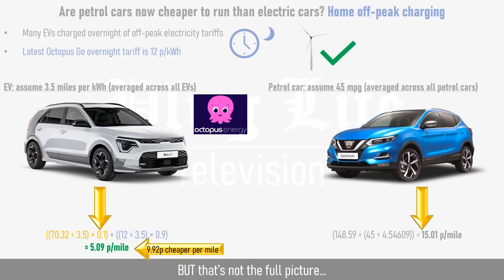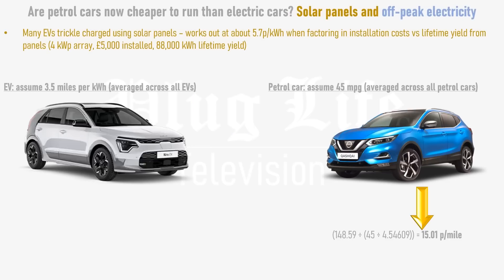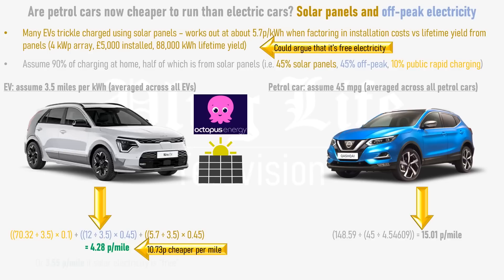But even that's not the full picture. If you have solar panels, charging your car can be even cheaper. Smart home charge points can measure the output of your solar panels and the electricity demand of your house, and put the difference into your car without importing electricity from the grid. By trickle charging your car off sunshine like this, and factoring in the cost of solar panels, you're effectively charging at 5.7 pence per kilowatt hour. You could argue that solar panels give you free electricity, especially if you've moved into a house that already has them, and solar panels will also greatly reduce your home's running costs. Assuming half of the 90% home charging comes from solar and half from off-peak electricity, this works out at 4.28 pence per mile, or nearly 11 pence cheaper than a petrol car. If you count your solar electricity as free, then the cost is 3.55 pence per mile.